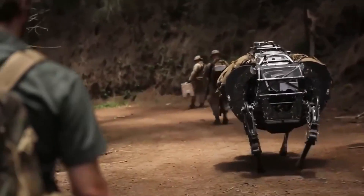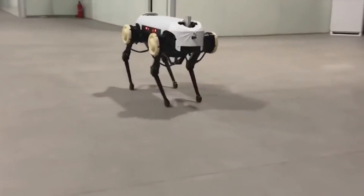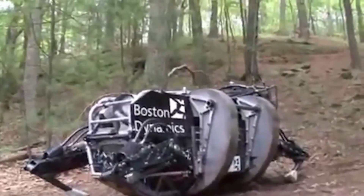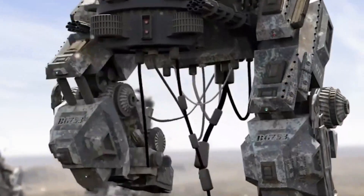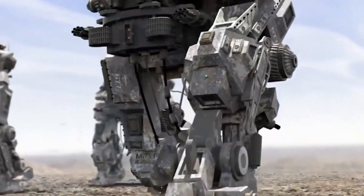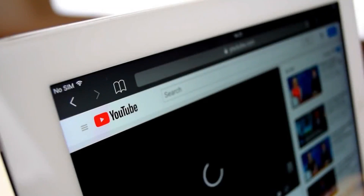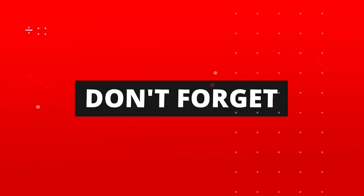Its ability to carry substantial loads, akin to a real horse, makes it particularly suitable for military use, where equipment must be transported over diverse terrains such as deserts, snow-covered landscapes, mountains, and forests. Comparable to Boston Dynamics' Spot robot, the Scout team aims to enhance its combat capabilities, enabling it to execute ambushes and attacks, as well as perform surveillance, reconnaissance, and decoy functions.